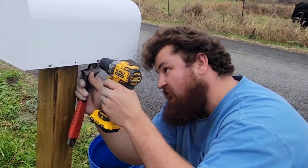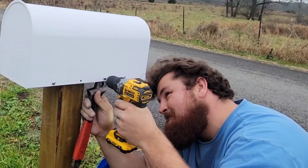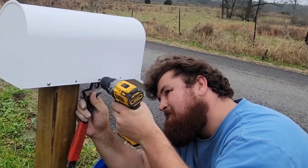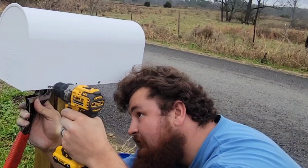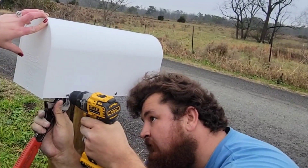And just like that y'all, we have a mailbox. I am loving the way that white mailbox looks with that stained post and the black decal on the side of it. My brother-in-law saved the day.